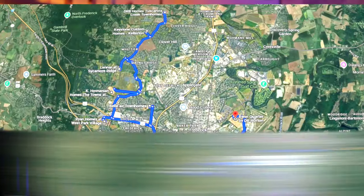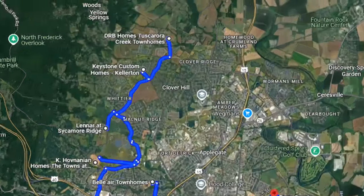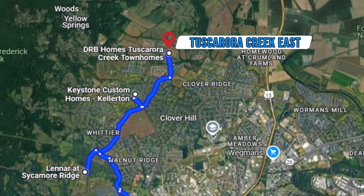And in this video, instead of hopping around from community to community, I've put them in order by location. So we're going to start on the northern end of Frederick and work our way around counterclockwise, starting at the very northern end with the community of Tuscarora East Creekside by DRB Homes.